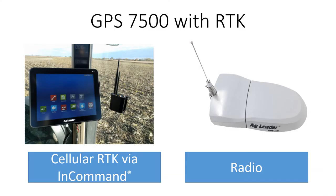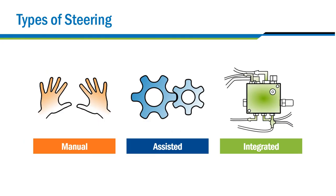No product lineup would be complete without a way to map and steer your vehicles in the field. Ag Leader has a solution no matter your price point. Customers take their pick, from an entry-level GPS receiver to the fully-featured GPS 7500, capable of working with high-accuracy signals. We offer the whole package with steering as well, from our powerful Steady Steer Assisted Steering to the fully-integrated Steer Command Z2.